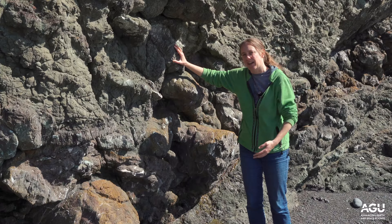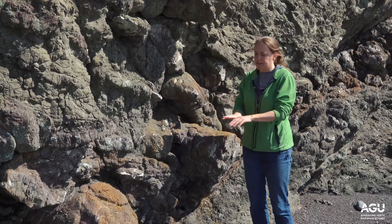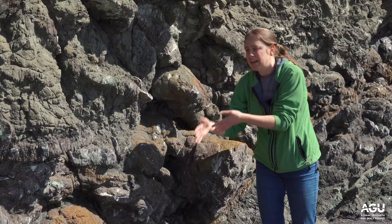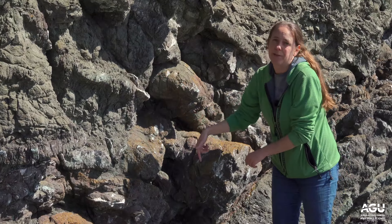The top of the pillows are smoothly rounded, because that's the shape of the lava entering the ocean. The bottom of the pillows are where the lava flows into the cracks between the previous layer of pillows, so they have a teardrop shape, which you can see here.